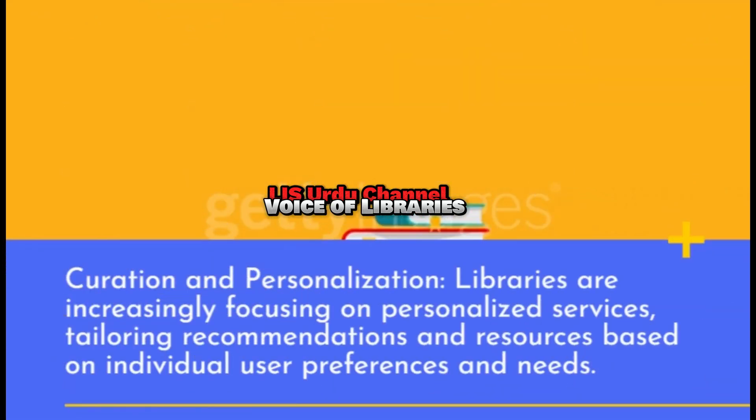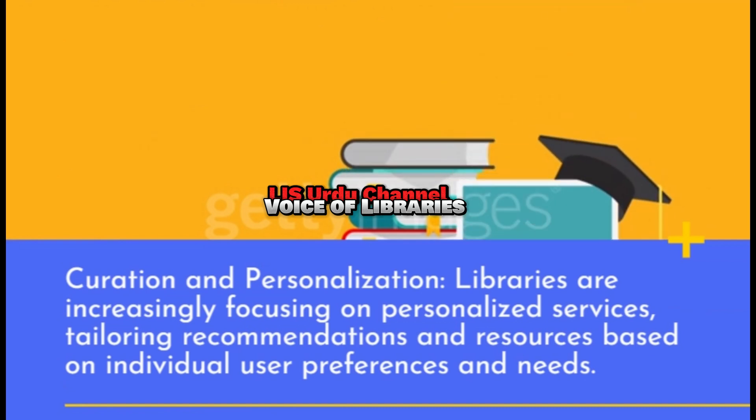Curation and Personalization: Libraries are increasingly focusing on personalized services, tailoring recommendations and resources based on individual user preferences and needs.